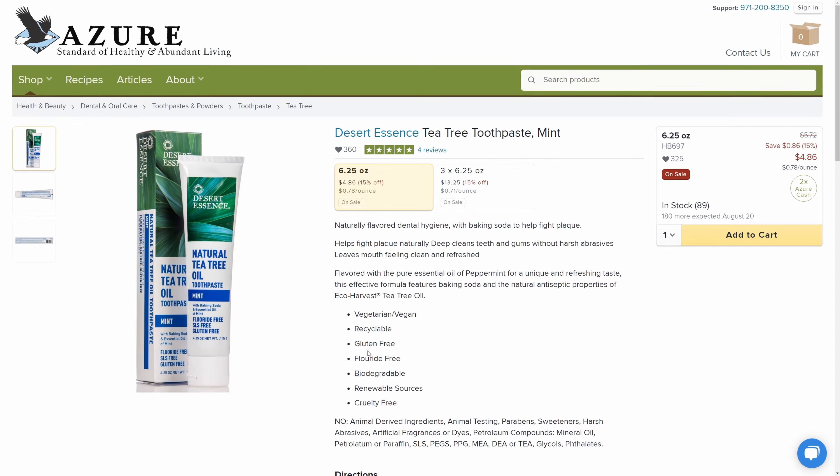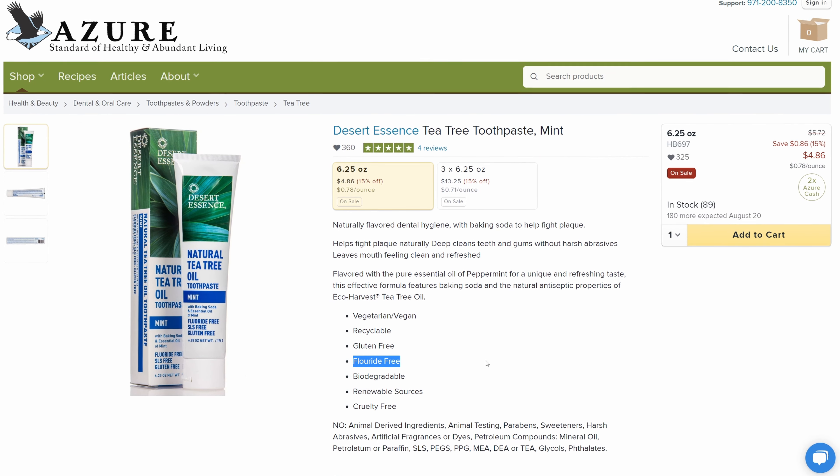Next is the Desert Essence Tea Tree Fluoride-Free Toothpaste. If you're looking for a fluoride-free toothpaste, this is a great option. At our big box grocery stores, it's really hard to find a fluoride-free toothpaste, and if you can even find an option, sometimes you're very limited. Some fluoride-free toothpastes don't taste very well. After using this for years now, if we go to somebody's house and all they have is traditional toothpaste, we can't stand the taste of it anymore. We feel like we're just putting a bunch of chemicals in our mouth, and it's not good.